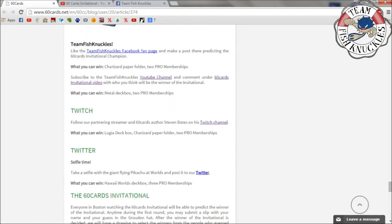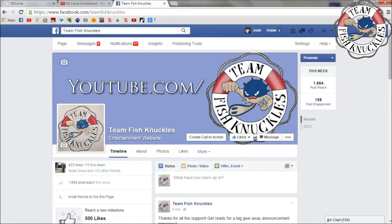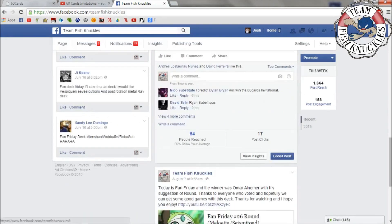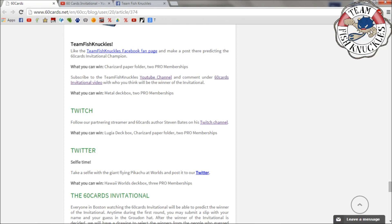Now for the Team Fish Knuckles Facebook fan page giveaway — make a post there predicting the 60 Cards Invitational champion. You can win a Charizard paper folder and two Pro memberships. Go to facebook.com/teamfishknuckles and look for the post asking who will win the 60 Cards Invitational. Make your predictions in the comments. People are already commenting — Dylan Bryan, Ryan Sable, Chase Maloney, Eagle Kaska. I think I'm giving away three prizes total with this one.